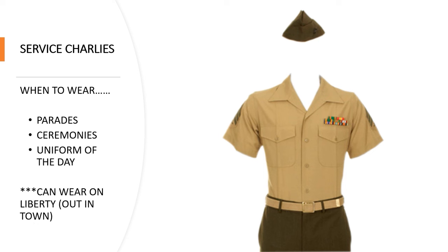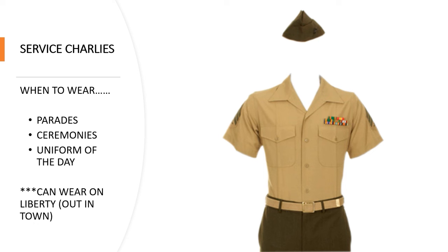Next we have the Service Charlies, otherwise known as Chucks. When to wear them: parade ceremonies and uniform of the day. You can wear this out in town on liberty. We wore this one a lot — most of the time when I was home it was summertime, and my unit made us do duty in our service uniform, so I wore this one a lot.